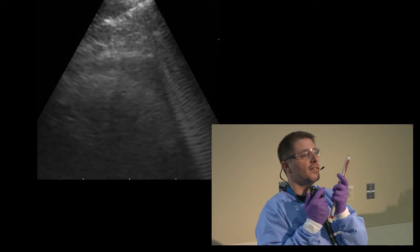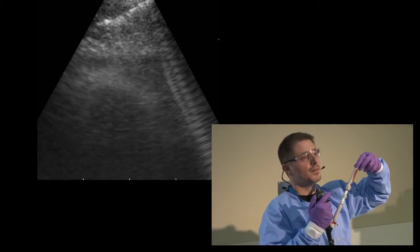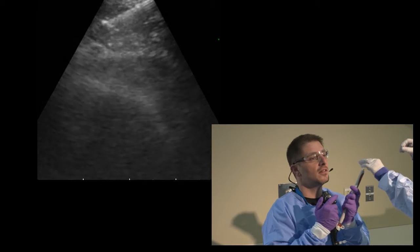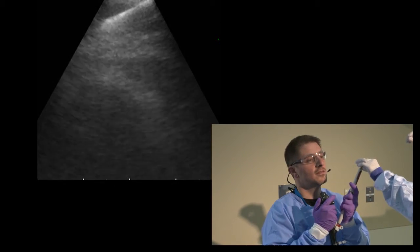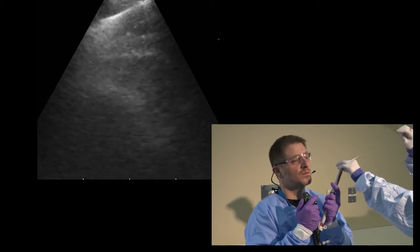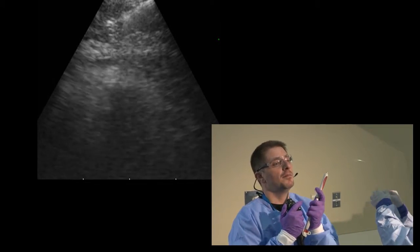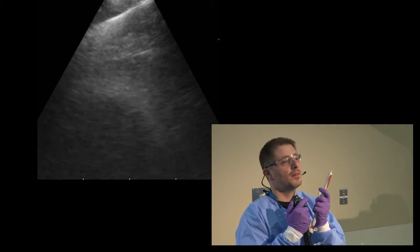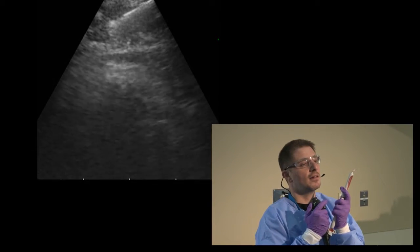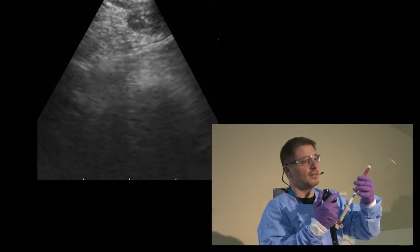The needle is now in station 7 sub-carinal. We'll do a slow pull while sampling — asking the assistant to pull slowly and steadily. Slow pull may yield more sample by collecting tissue as the needle is withdrawn. This first slide will be for the station 7 sub-carinal node.